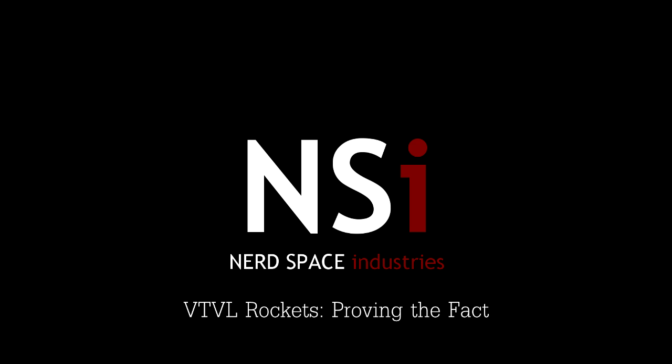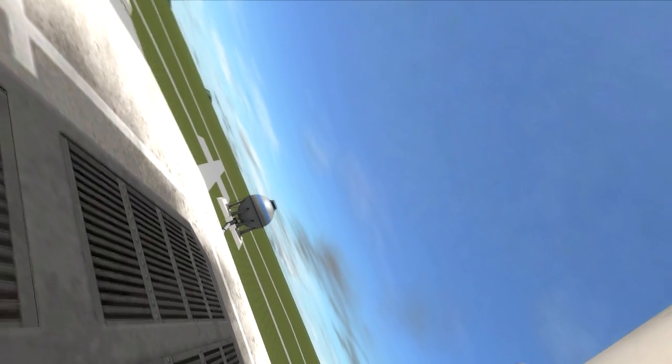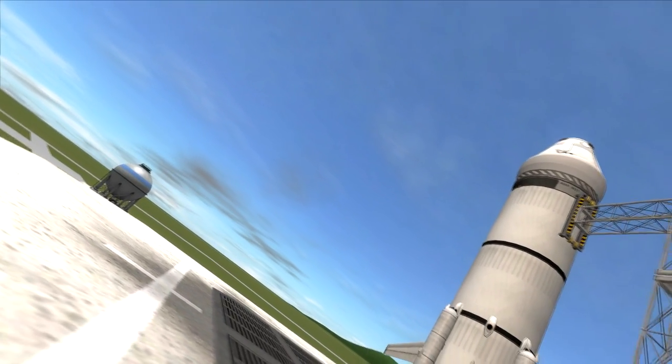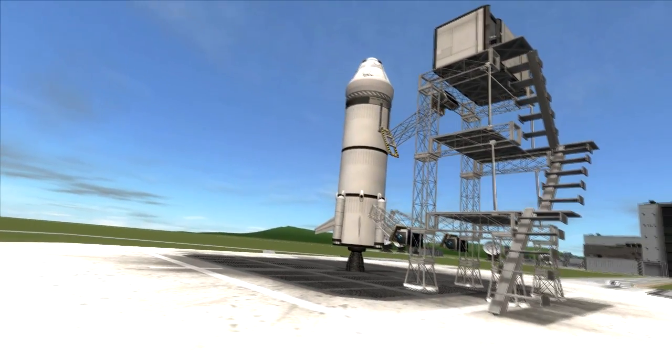Hello and welcome to Testing the Theory. Today we'll be looking at VTVL suborbital flight. Some of you may know that as of November 23rd, 2015, vertical takeoff vertical landing suborbital rockets became fact rather than theory. That's why this week we will be more proving the fact than testing the theory, but it provides a great platform to talk about the New Shepard rocket developed by Blue Origin.